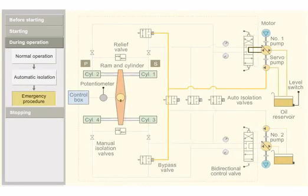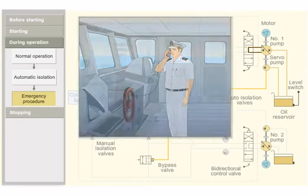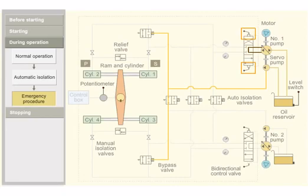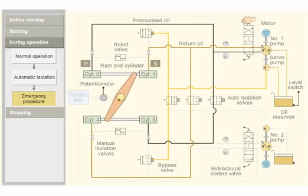Consider that during operation the power supply fails in the control unit. In such an emergency, an alternative communication system is used to give the helm order to the steering compartment. The bidirectional control valve is actuated manually using the levers. When the forward side lever is operated, the bidirectional control valve moves towards the forward side, and the ram in turn moves the rudder to port side. When the desired rudder movement is achieved, the manual operator releases the lever and the valve comes back to its initial position.